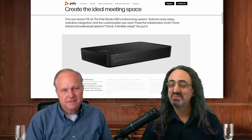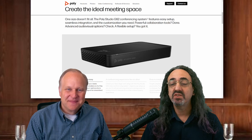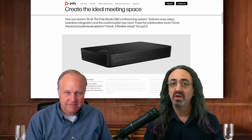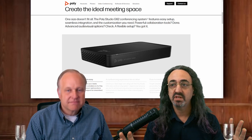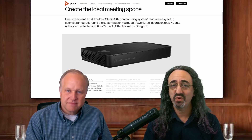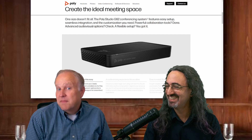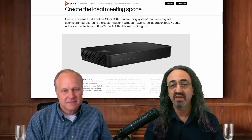Now I get it. For a simple space, you get one of those bars with Teams or Zoom running right in the bar — you're good to go. For a more complicated space, you set up your cameras and peripherals — and then what do you run Teams on? You could bring in a PC and figure out a way to connect all that stuff. Good luck. Or you can — I want to make up a word — appliance-ify it. Turn your room into an appliance, and you're good to go.